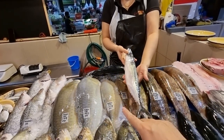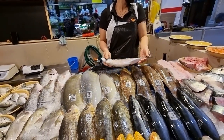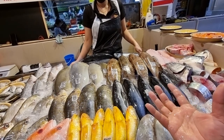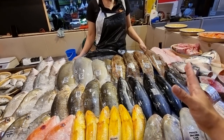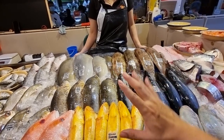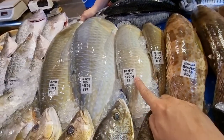Down here we have sabah fish - one for four dollars, three for ten dollars. This is a fresh batch. Head and tail will be cut off, and we will fillet one side for you so it's easy to pan fry. Yesterday I just put sabah in the air fryer - sabah is naturally oily so you don't really need to add oil. Just a little bit of salt, some pepper, and it's done. Easy to cook.